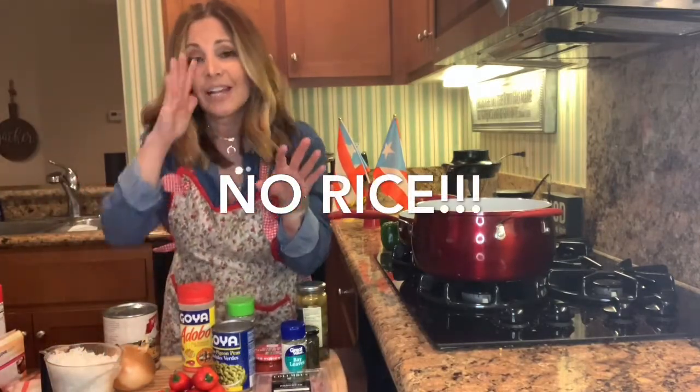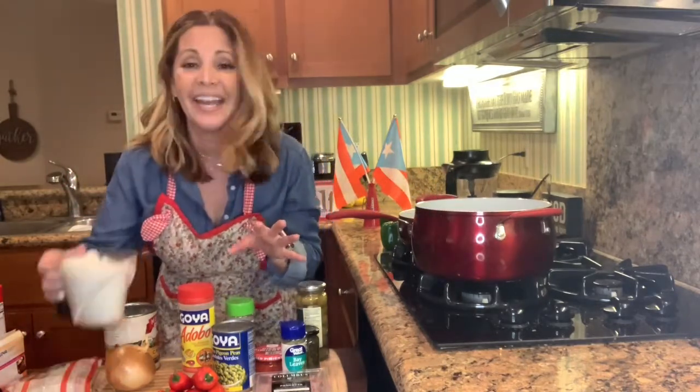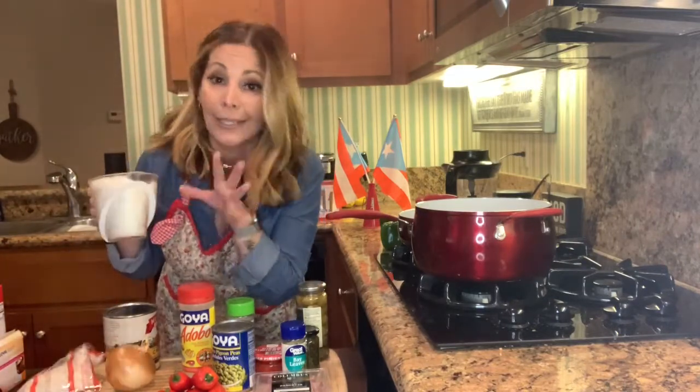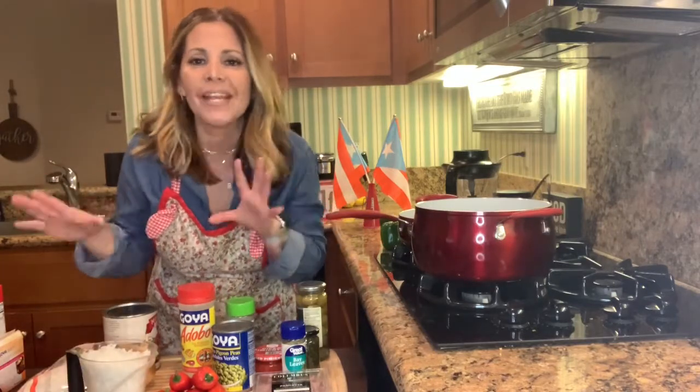I do have one problem — there's no rice in the stores. So I had to figure out what I'm going to do. I only have frozen rice from Trader Joe's, right here. I have no idea if this is going to work or not. It's in the bag and it's two cups per bag, just in case you guys didn't know that.